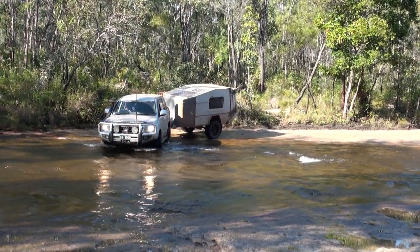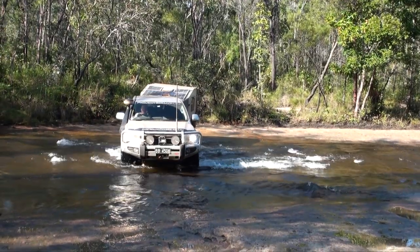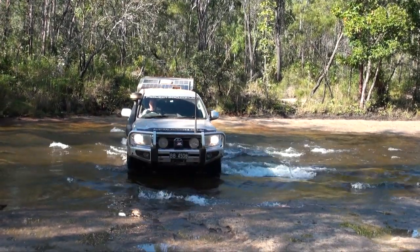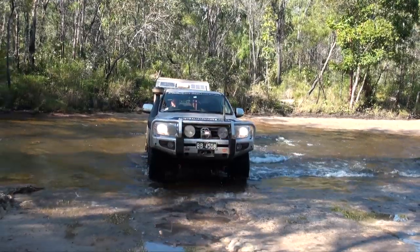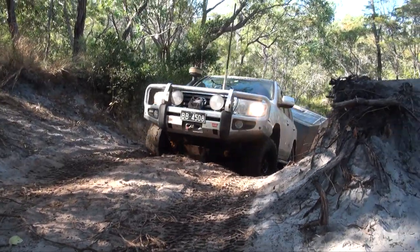Continuing up the OTT, there were several other creek crossings to negotiate, but none were difficult. The widest crossing was Birdie Creek, but with a solid rock base and shallow water, it was an easy crossing to reach the campsite on the other side where we spent the night.